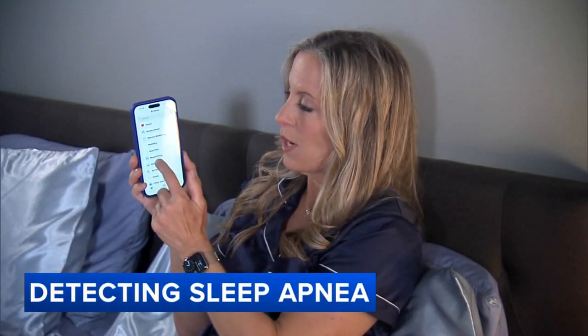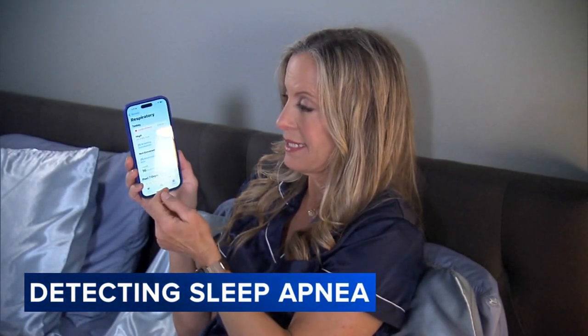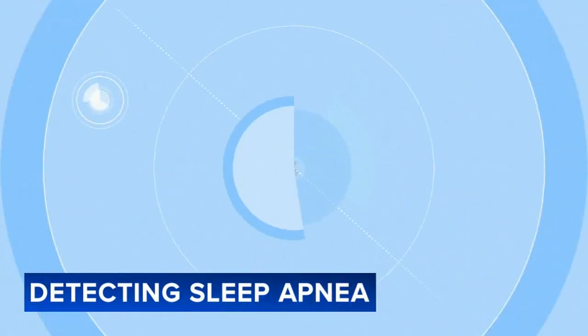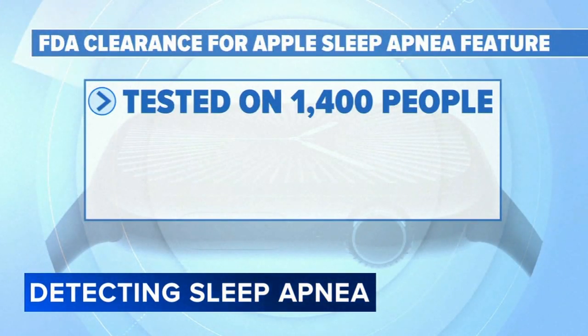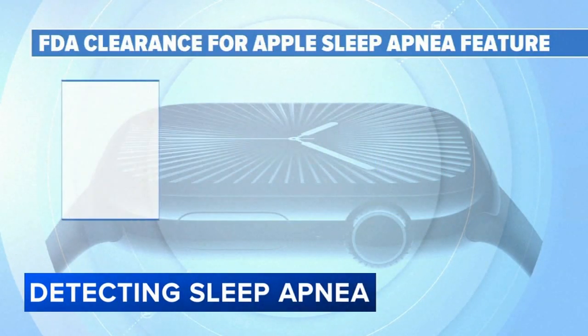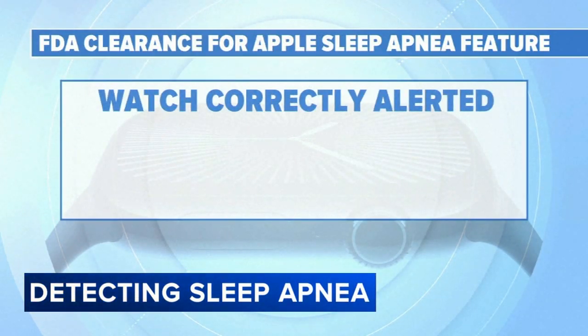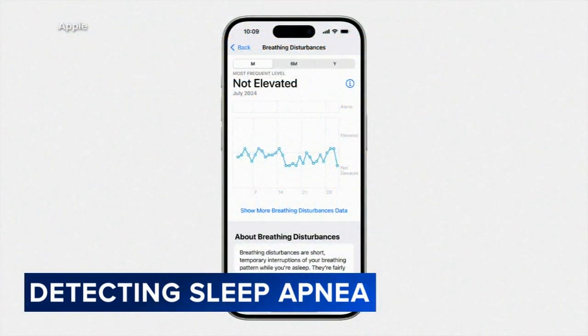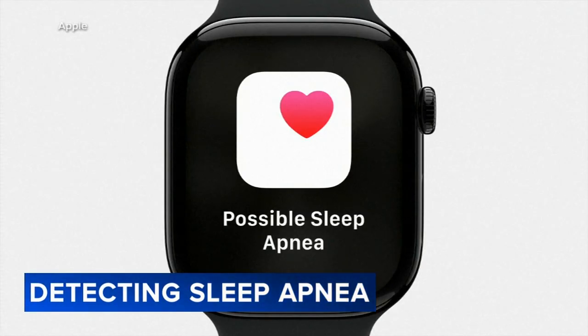The watch has been monitoring my sleep for the last few nights, and when it comes to breathing disturbances, good news — it says they're not elevated. For FDA clearance, Apple tested the feature on roughly 1,400 people and compared it against the gold standard medical sleep test. Apple says the watch correctly alerted people who had apnea 66% of the time, and while it doesn't diagnose sleep apnea, it can indicate something is going on.